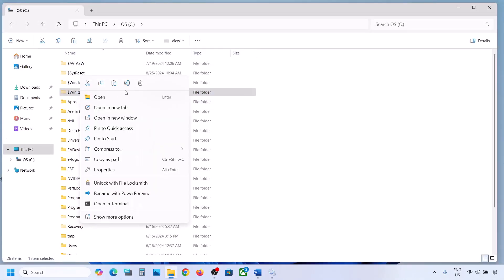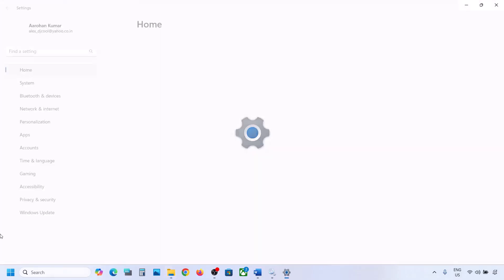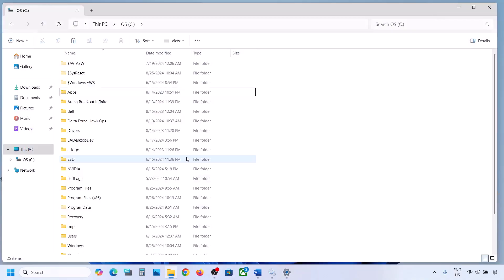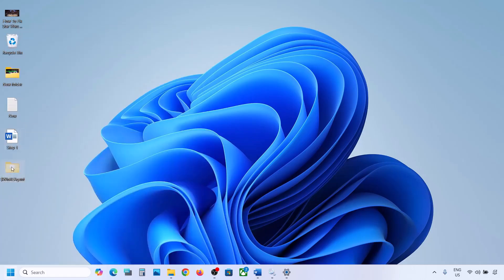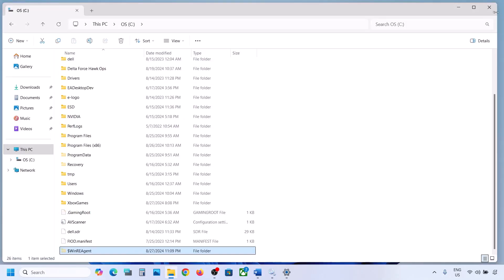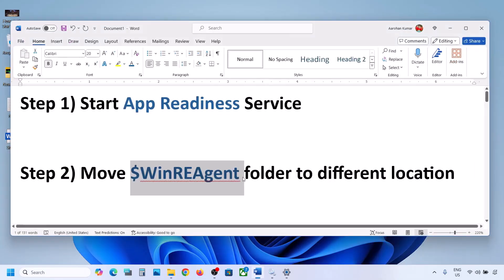Once you have a backup, delete the WinRE Agent folder from the C drive. Open Windows Settings and update your Windows 11. Once the update is complete, restart your computer. After the system restart, you can put this folder back to the C drive if you want.